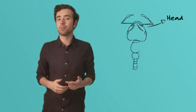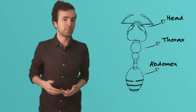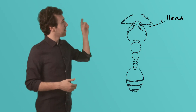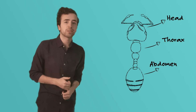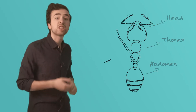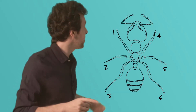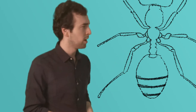All insects have three body parts: the head, the middle part called the thorax, and the end part called the abdomen. Look, we have our three body parts here — head, thorax, and abdomen. Besides three body parts, all insects also have six legs, and all six of those legs come from the middle part of the insect, the thorax.